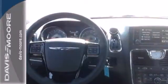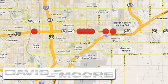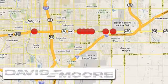Feel safe and secure in this Chrysler Town & Country today. It's easy doing business at Davis-Moore. Call or stop into the dealership near you today.